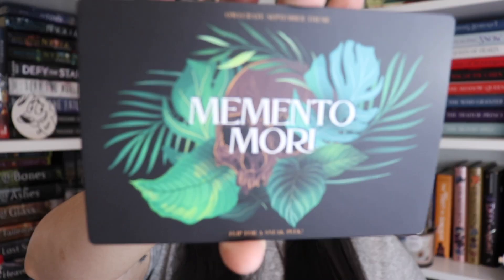Anyway, that is all for today's unboxing. If you are interested in subscribing to Owlcrate, I will let you guys know what the theme for next month is. The theme for September is Memento Mori. And it says every September box will include an exclusive hand-poured candle from Flick the Wick, which makes me excited because you guys know how much I love candles. So I'm super excited about my Flick the Wick candle.